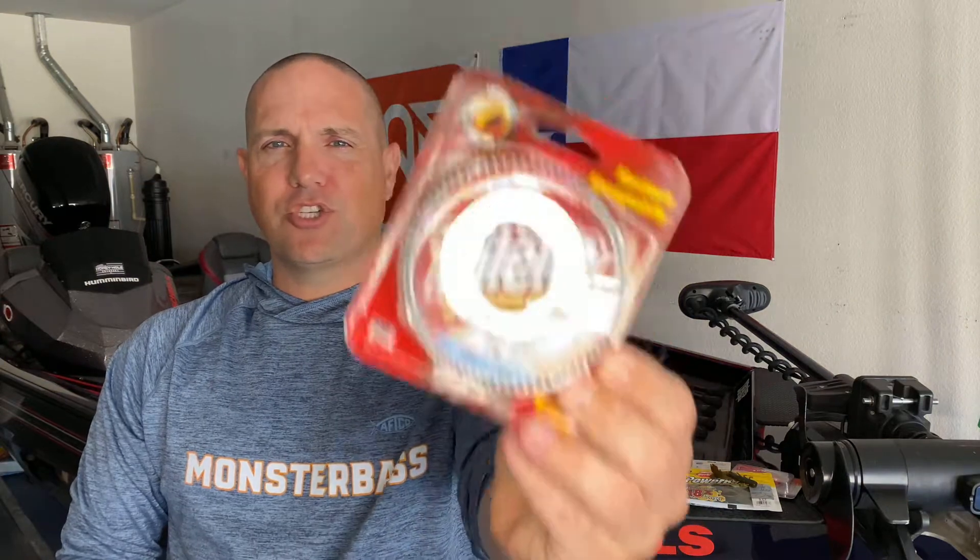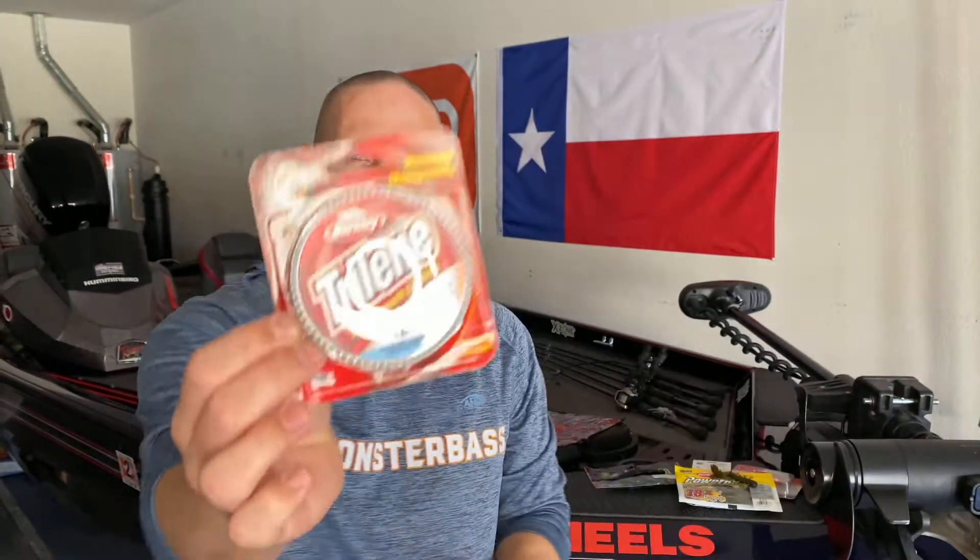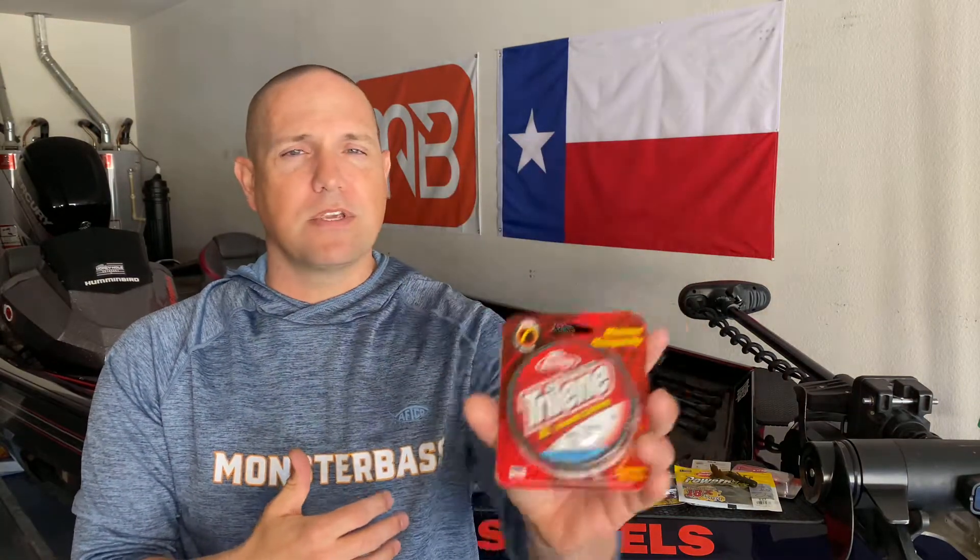Two more. Countless pros have used this product to win classic tournaments — the Berkley Trilene XL or XT line. This is a 12-pound full spool. I really like this line for treble hook style lures. For example, if you were using that KVD 1.5, you need some give in your hook set so you're not ripping those hooks out of the fish's mouth — this line helps with that. You can also use it for walking baits, poppers, any topwater presentation since the line floats. For any type of treble hooks, crankbaits, lipless cranks, or topwater, Berkley Trilene XL has been proven many times over to help you catch fish. It's a full spool.